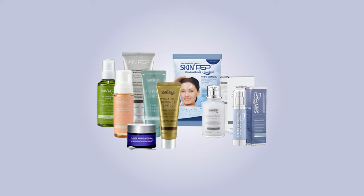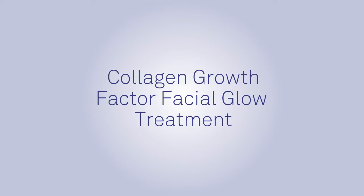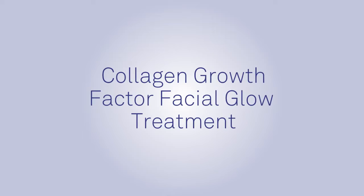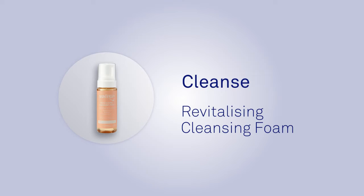Welcome to the instructional video for the SkinPep Collagen Growth Factor Facial Glow Treatment. Our qualified beauty therapist Jody will now demonstrate how to apply each of the products in the treatment set.